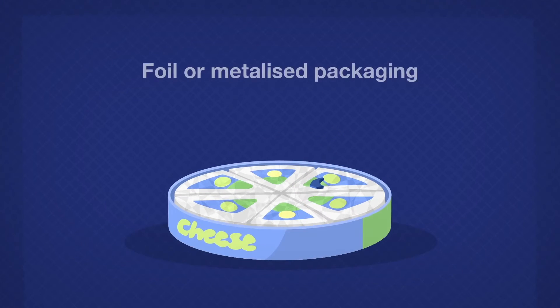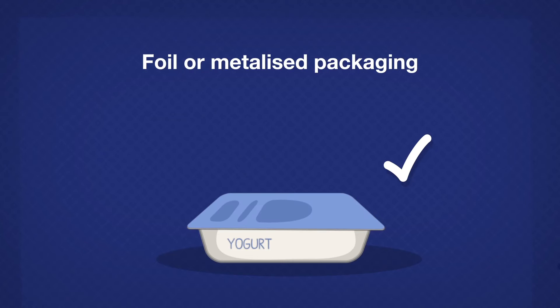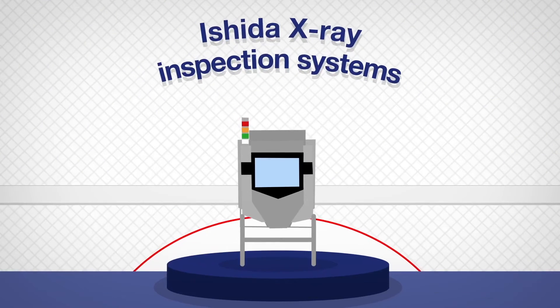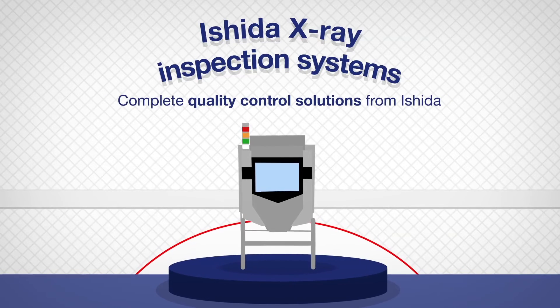This level of detection is completely unaffected by foil or metalized packaging. In addition, Ishida x-ray inspection systems offer many other quality control benefits.